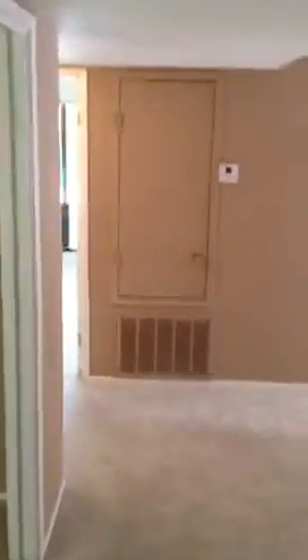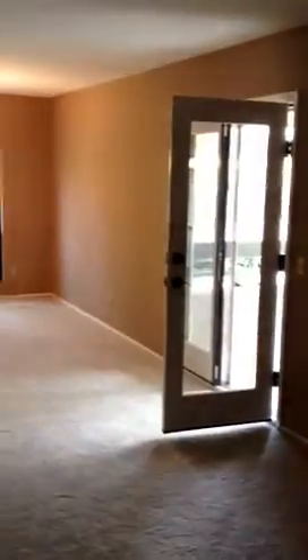This is a two-bedroom, two-bathroom. It has an unusually large living room area, neutral colors — kind of a Santa Fe tan.